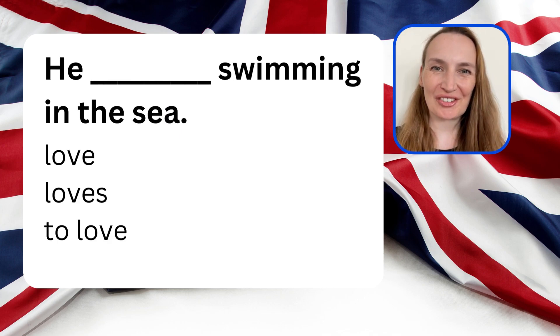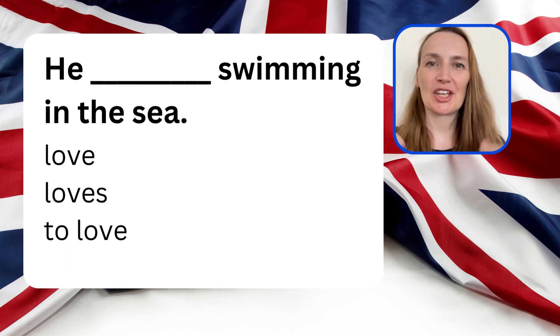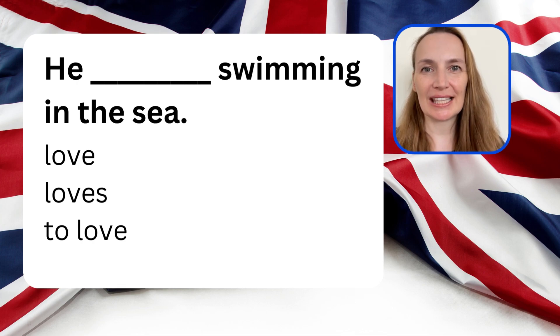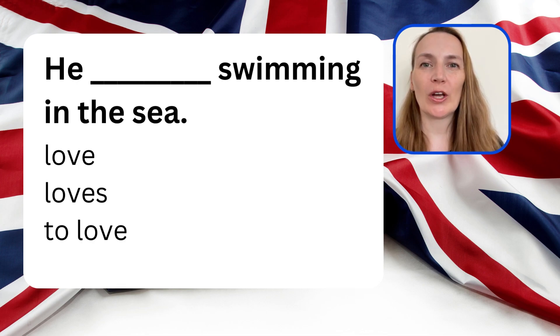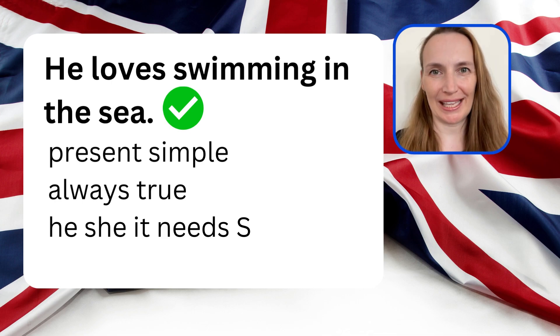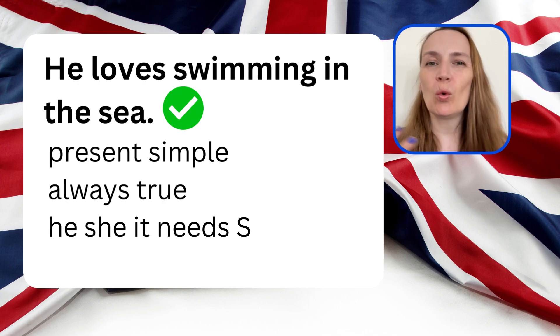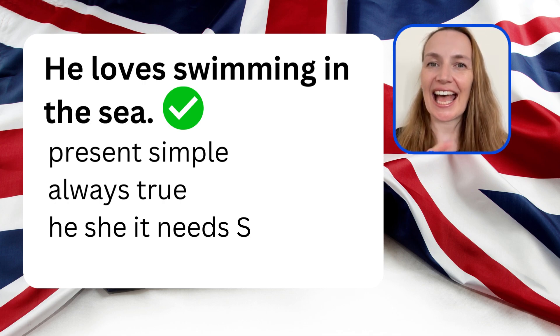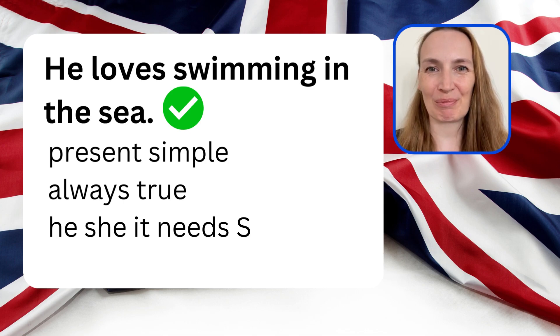Choose the correct verb form. He swimming in the sea — is it 'he love swimming in the sea', 'he loves swimming in the sea', or 'he to love swimming in the sea'? The correct answer is 'he loves swimming in the sea.' This is present simple because he always loves swimming. This is something which is true all the time, and with he, she, and it, we need an S for present simple.